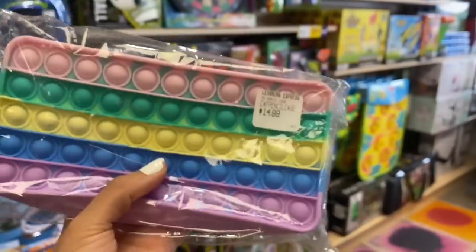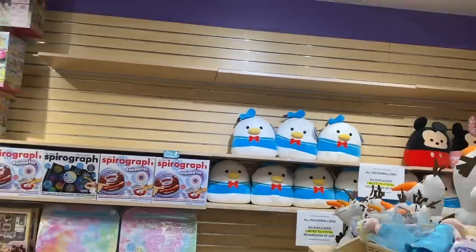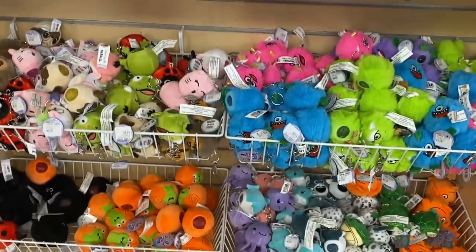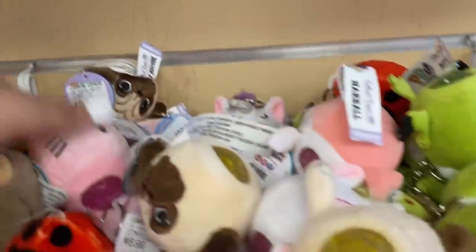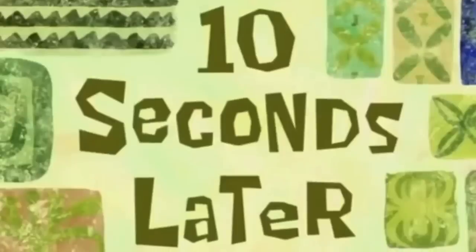For back to school they have these pop it pencil cases — so unique. I feel like if I'd had one of these in school I would have been popping the bubbles all day long. Guys, they are totally sold out of their Halloween squishmallows — they come and go very quickly. Next time they're in stock, I am going to be stocking up big time. It looks like they definitely restocked their PBJs, which is giving me life because I love these so much.